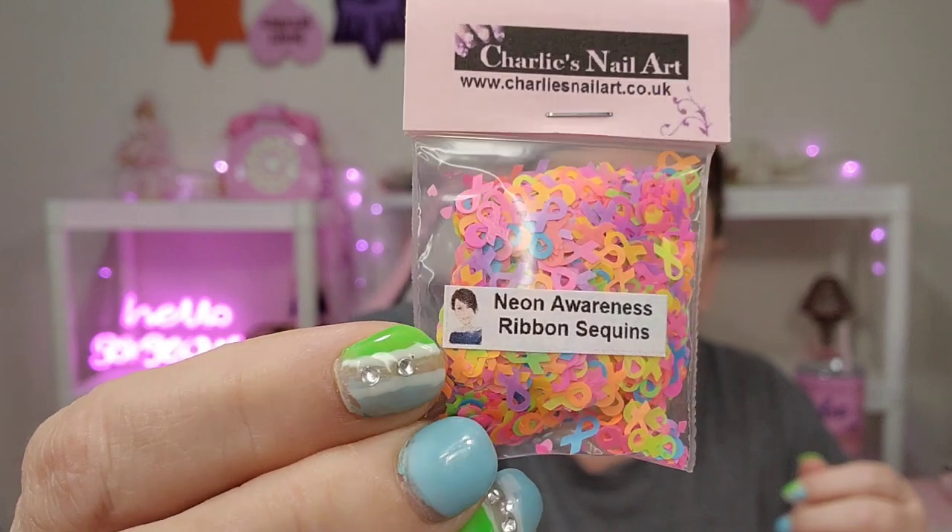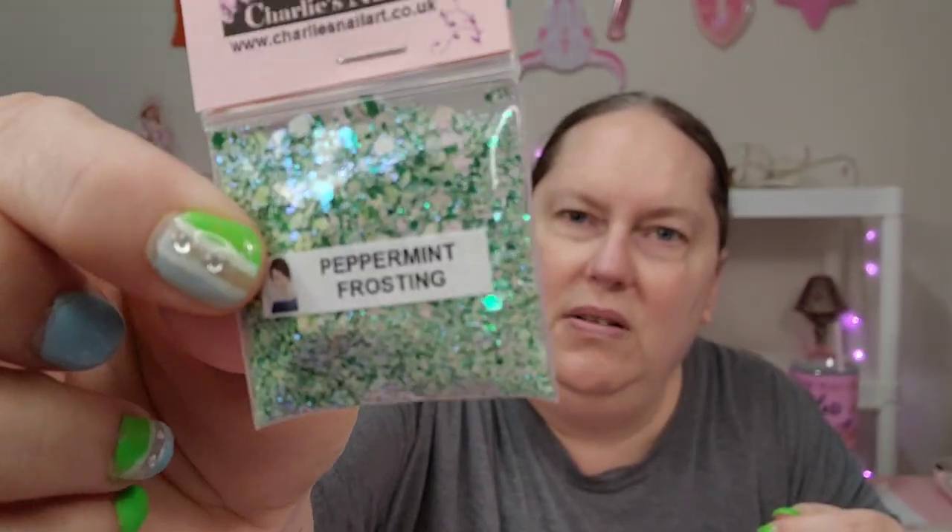I could have used this the other day, like no joke — Neon Awareness Ribbon Sequins. Like I seriously could have used that the other day instead of hand drawing that ribbon. I mean it looks good, it worked. Some Gingerbread — Gingerbread Men. And you get a lot for 50 cents. Some of these may have been like a dollar 25, but you get a lot in here. These ones feel like they're metal, so these ones I would probably just go ahead and throw away after the set. This one is Peppermint Frost — like how cute is that for a winter look?